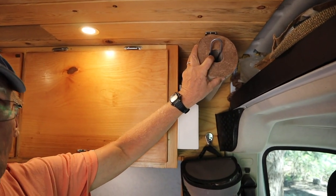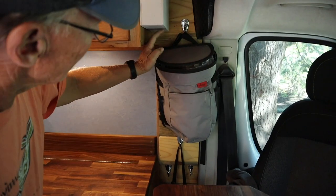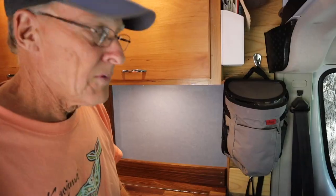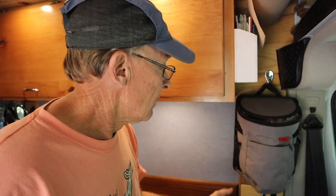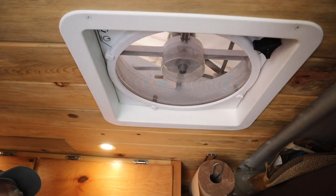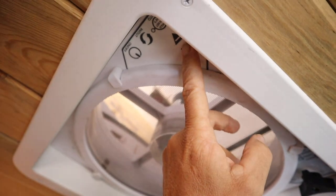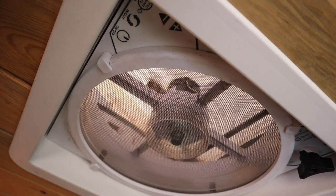A couple of things we added over time from the original design: a paper towel holder, and behind that a little cabinet I built for maps. I raised it up to make room for our trash can — you need a place for your trash and recycling. We can usually get about two or three days out of a single bag. Up here we have a MaxAir fan — these are great fans. If you're trying to decide whether to put a fan in your van, the MaxAir fans are really great, with about ten speeds.